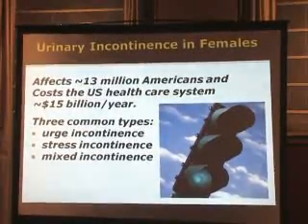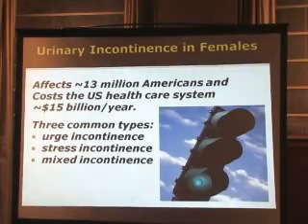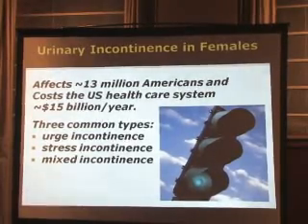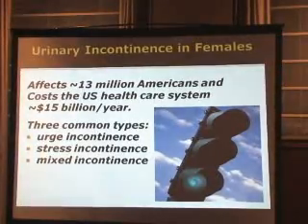There are three common types: urge incontinence, which is basically the uncontrollable urge to urinate; stress incontinence, which occurs when laughing, coughing, or standing quickly; and mixed incontinence, which is a combination of both of those.